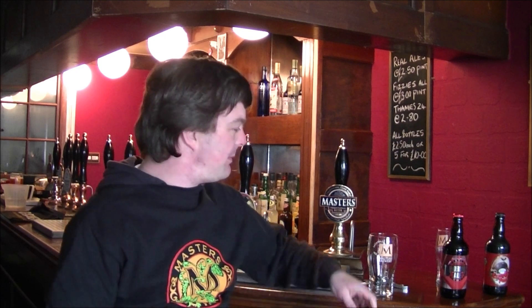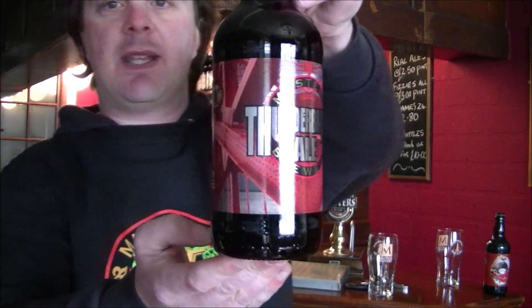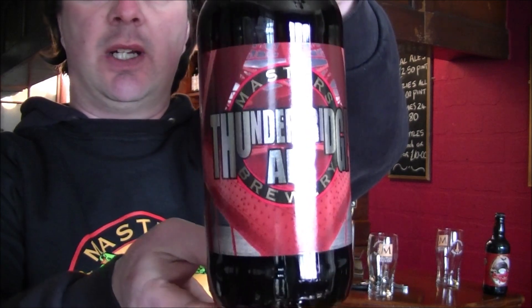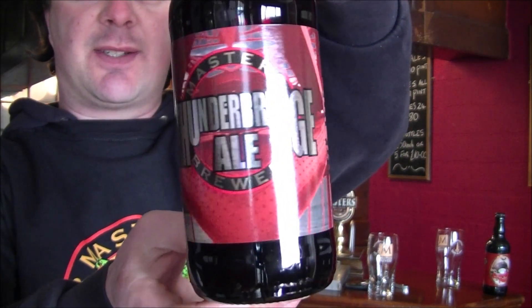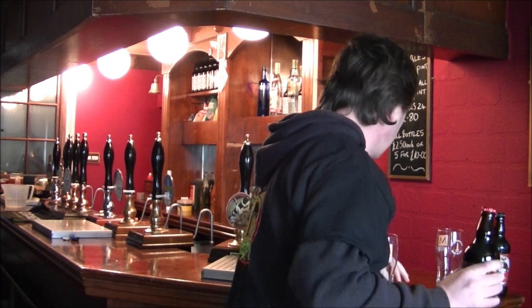It's beer o'clock again on Real Ale Guy. Today's beer is from the Masters Brewery — it's a bottle of Thunderbridge Ale coming in at 4.7% ABV. Here's the beer. It's named after a local bridge where the trains pass over and it sounds like thunder. Red bottle cap on this one. Going to get this beer open into a glass and see what we get.